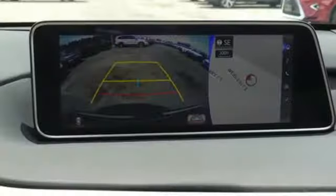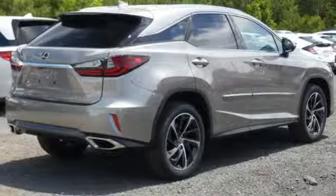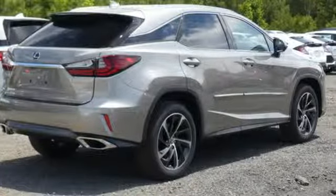Inspired design, relentless innovation, incredible performance — that is the DNA of a Lexus. The time is now, see it for yourself today.